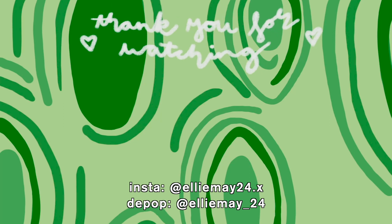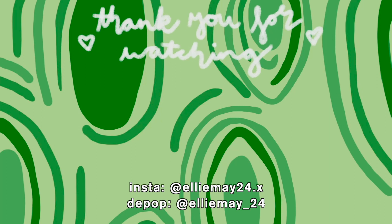Thank you so much for watching this video. I hope you enjoyed it, and if you want to see more fashion from me then don't forget to follow my Instagram and like and subscribe. I'll see you all next Thursday!